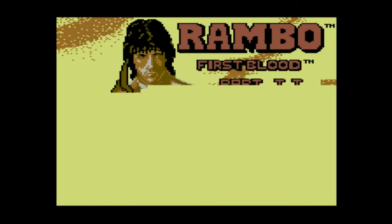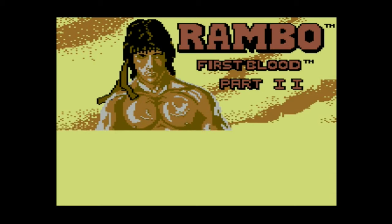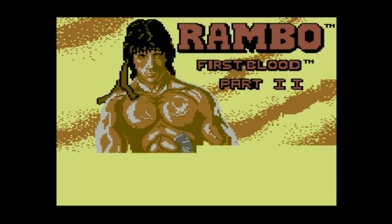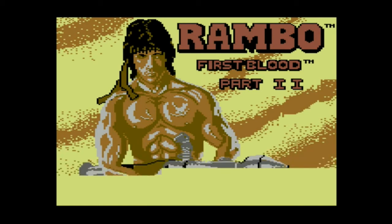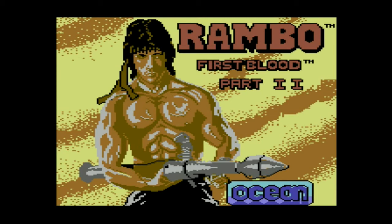And it's Stallone who's back at number 2 with Rambo: First Blood Part 2. This loading screen sees a second entry for artist Stephen Wahid, who did a good job of drawing Stallone as Rambo. It also sees another entry for recognisable composer Martin Galway. The game itself, in our opinion, is a fairly good game, and Zap 64 gave it a score of 65% — though we feel it maybe deserved to be rated just a little bit higher.